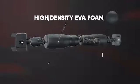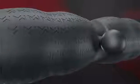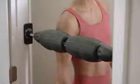The high-density EVA foam and individual massage heads provide the perfect combination to work out those common trouble spots like the neck, shoulders, and lower back.